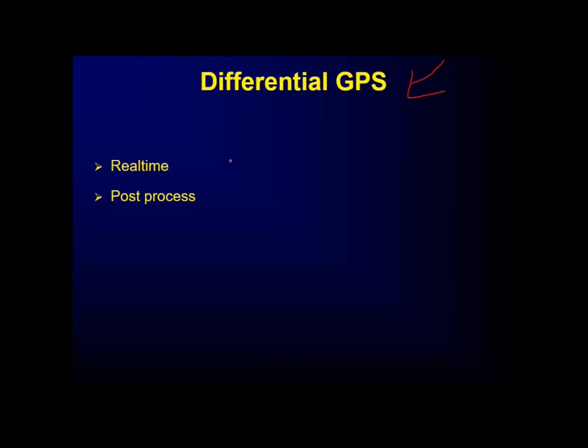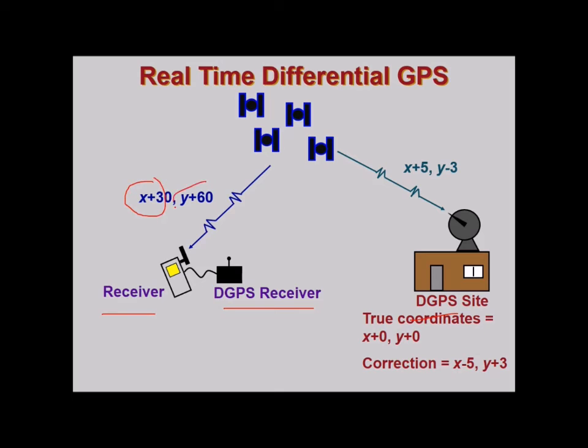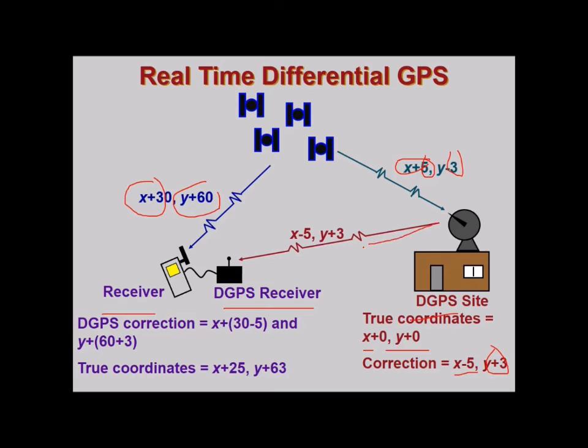Differential GPS (DGPS) may be real-time or post-processing. In real-time DGPS, a reference DGPS site with a known location receives satellite signals and computes the error. For example, if the true coordinates are (x, y) but the satellite gives (x+5, y-3), the correction values of -5 and +3 are sent to the DGPS receiver. The receiver applies these corrections — subtracting 5 from the x value and adding 3 to y — to obtain the true coordinates.